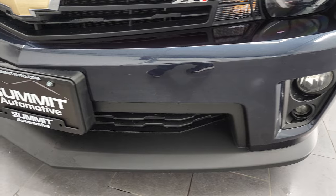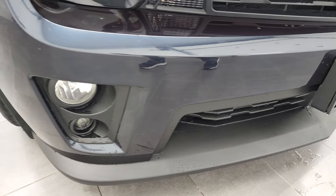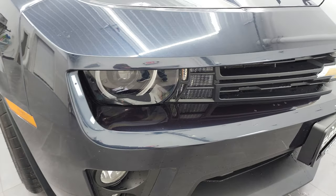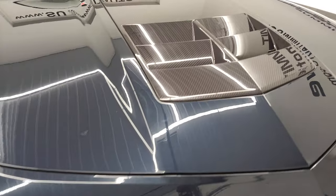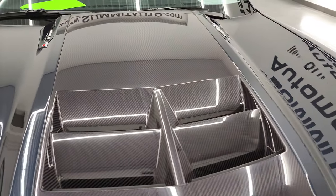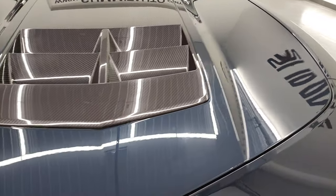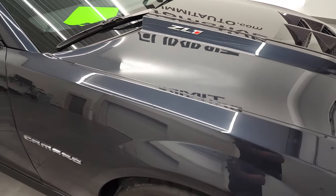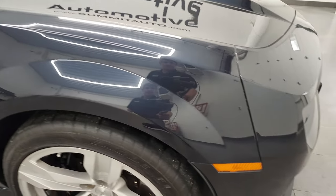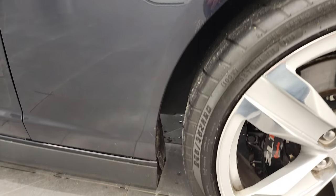It has the HID headlamps and the LED running lights and the factory fog lights. Front bumper is in great shape, didn't see any major dents or scuffs or cracks on there. Headlight lenses are nice and clear. It does come with the carbon fiber insert on the hood, and the hood itself is in fantastic condition. I really like that Blu-ray paint — it's a good-looking color. Passenger side front fender and rim are in fantastic condition as well.